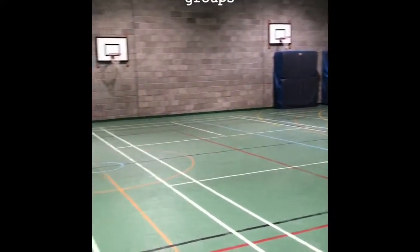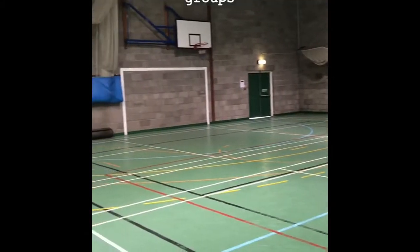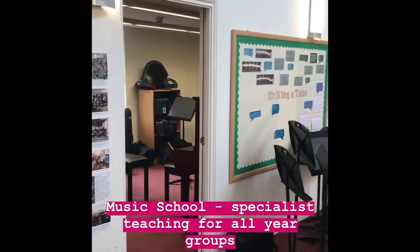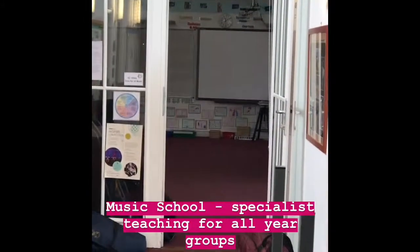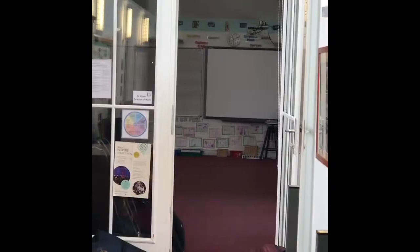We have specialist teachers which teach all the way from Primary 1 up to Form 8 at 13 years old. Here we are in our music school. We have different specialist teachers teaching all the individual instruments, and at the end we have our one big music room where our head of music teaches nursery all the way through to Form 8.